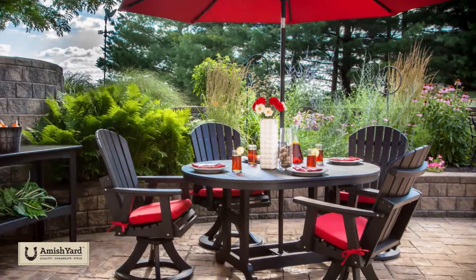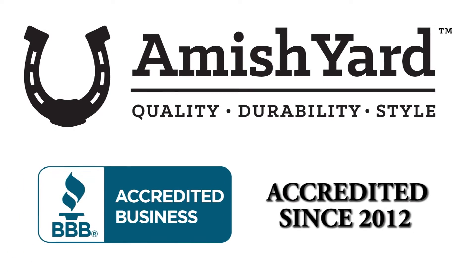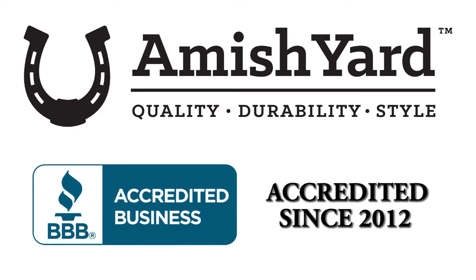Amish Yard is accredited through the Better Business Bureau and we have an A-plus rating. It's very important to me as a business to maintain that A-plus rating, as it tells customers that we stick to our standards, we deliver on our promises, and that we're a trustworthy company. It's important to me as a consumer to see that somebody is accredited with the Better Business Bureau — it adds an entire level of trust.